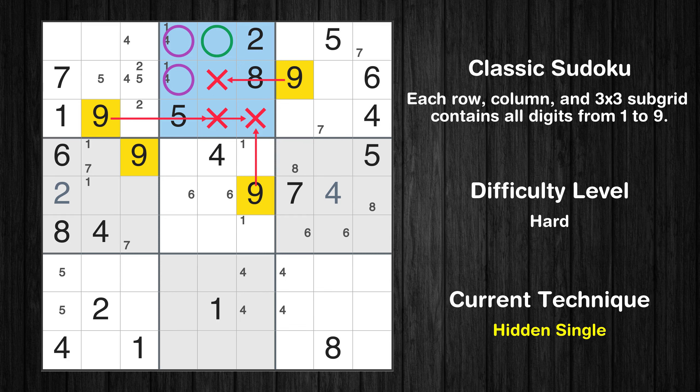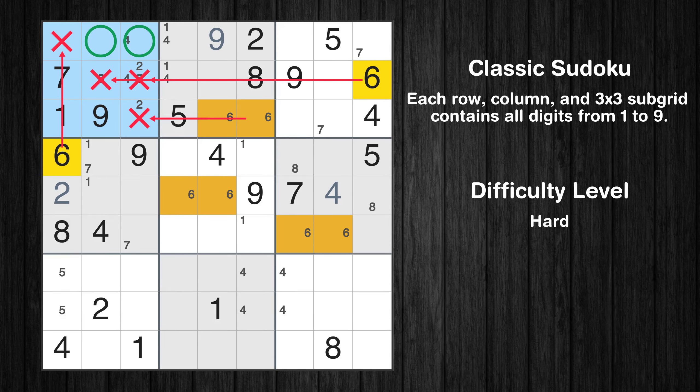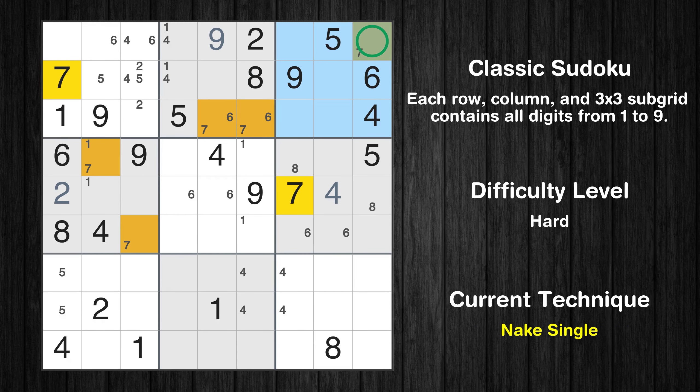Please note that the cells marked in purple contain number pairs. Only two positions left in the second box where value 6 can be placed. Only two positions left in the first box where value 6 can be placed. Only two positions left in the second box where value 7 can be placed. There is an intersection with another region in subgrid 2 — value 7 has to be in one of the marked cells, so it cannot be in any other cell in row 3.